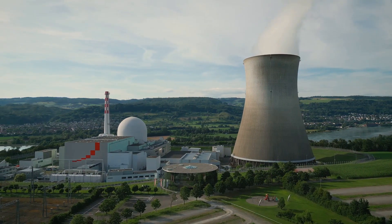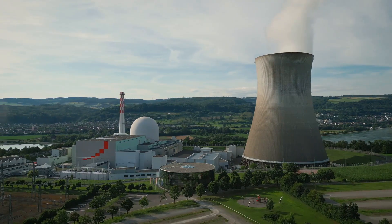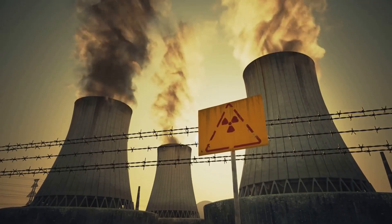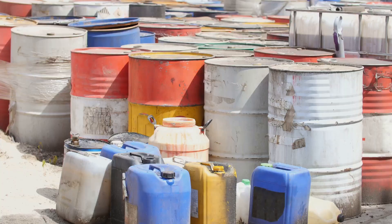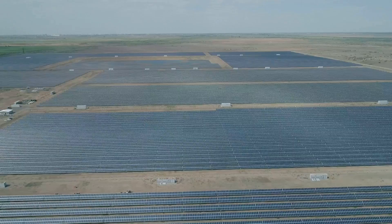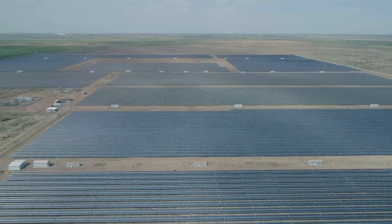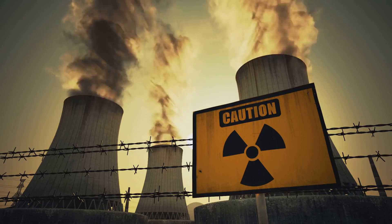Uranium-based energy technology, while offering a carbon-free source of electricity, has environmental implications that cannot be ignored. Uranium mining and milling can generate radioactive tailings — waste material left over after extracting uranium from the ore. These tailings need to be managed properly to prevent contamination of surrounding areas. Nuclear power plants themselves have a relatively small land footprint compared to other energy sources. Ensuring the safety and security of nuclear facilities is paramount to prevent disasters.